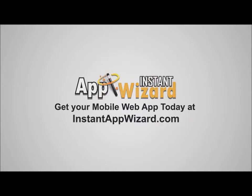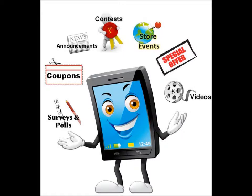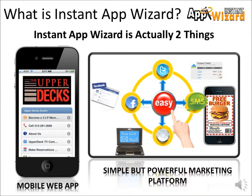Customers can watch a YouTube commercial about your business or interact with your company via social media sites like Facebook and Twitter. All mobile web apps come with integrated text messaging that allows your customers to sign up for your VIP offers, giving them the ability to receive your VIP offers, coupons, or announcements right to their phones. And with our simple-to-use integrated mass marketing platform, you have the ability to send your offers to email, Facebook, Twitter, and text or SMS simultaneously with just one click.